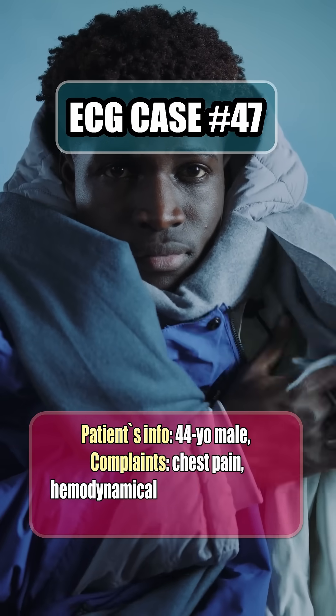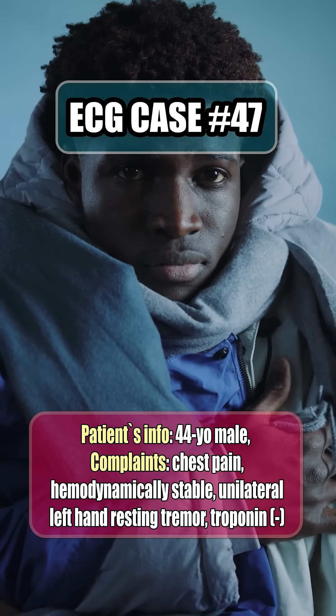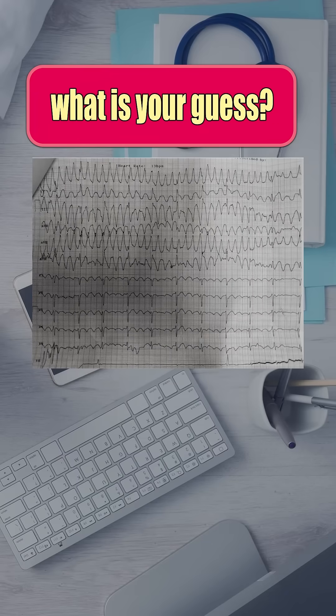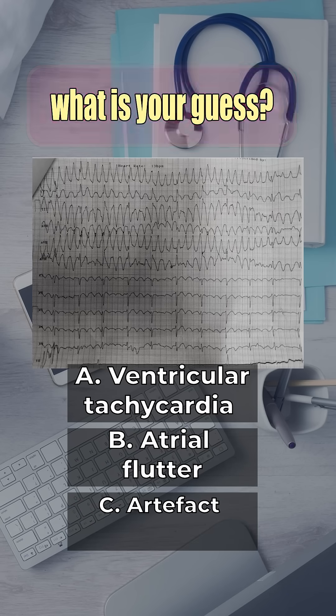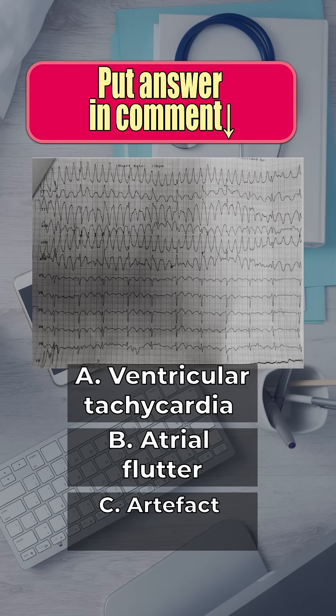A 44-year-old man comes in with chest pain and hand tremor. His ECG looks like ventricular tachycardia — or is it? What is your call? VT, atrial flutter, or artifact? Comment your guess before we start.